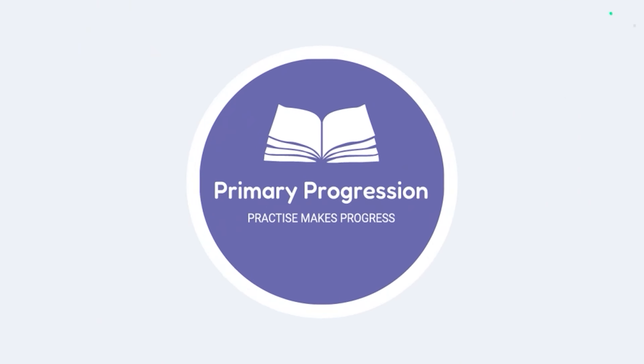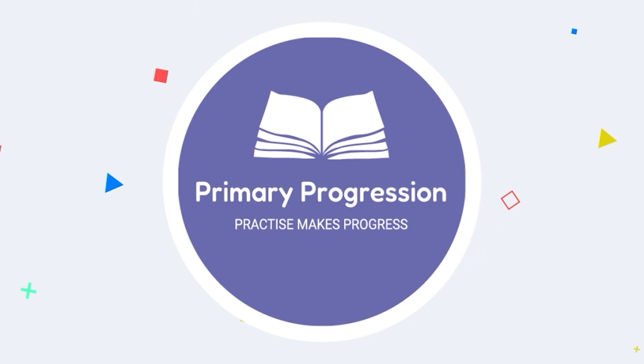Hello and welcome back to Primary Progression. If you're new here, hello! Today we're going to be looking at 10 top tips for staff members at school for the classroom. Let's go!